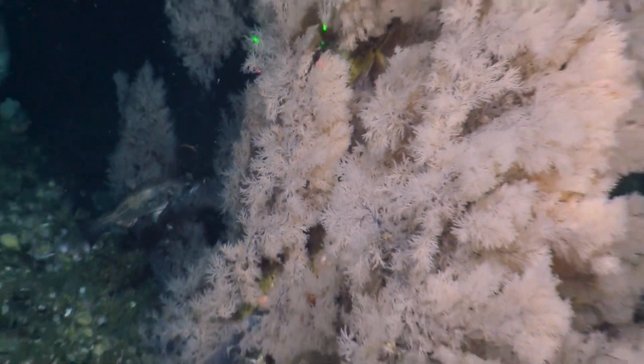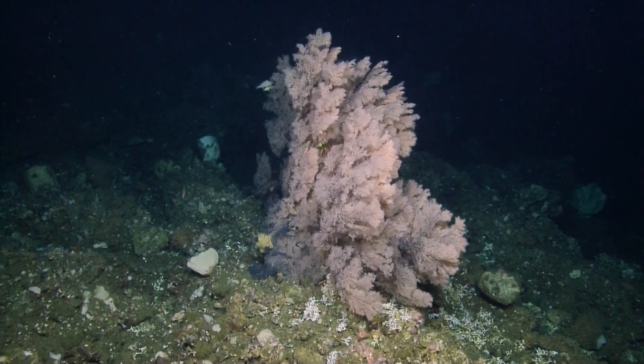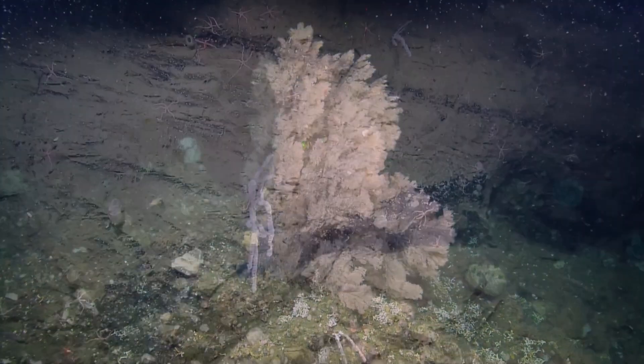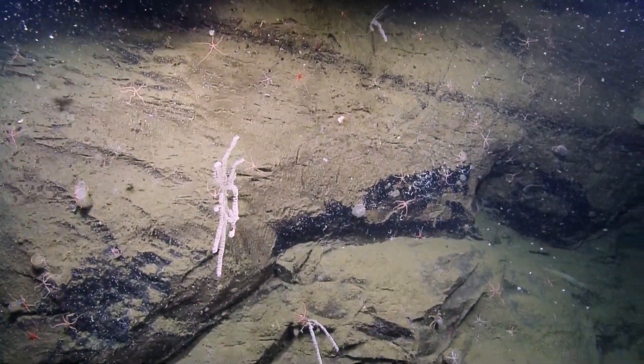That's great, this is very helpful, thank you. I see more cat shark egg cases tucked in there. Now's the time to take the grab. Got it. Easily a hundred-year-old coral here. This is one of the kind of octacorals that we expect to see at this depth.